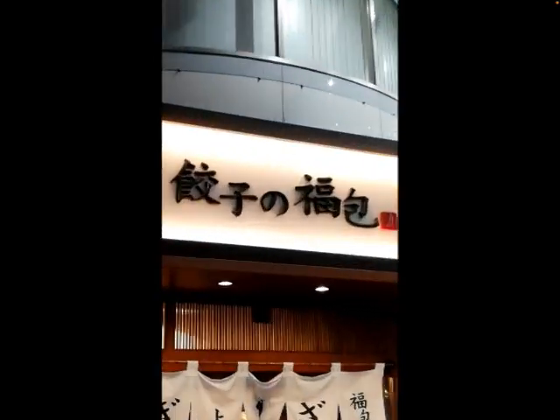Today I came to Fukuhu, a gyoza restaurant in Shinjuku, Tokyo. The menu will look like this. We recommended the fried gyoza and boiled gyoza. It's very tasty.